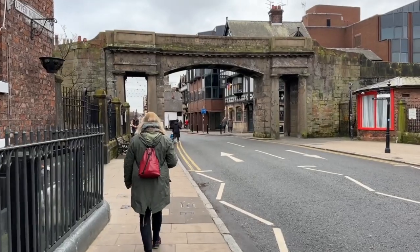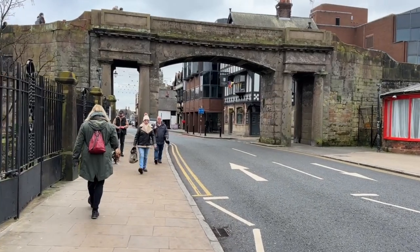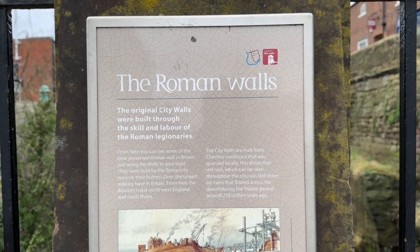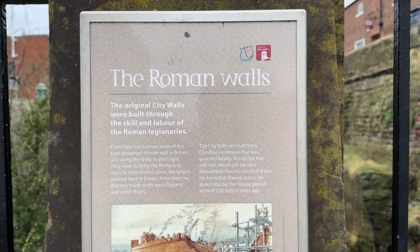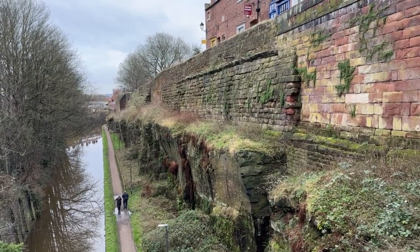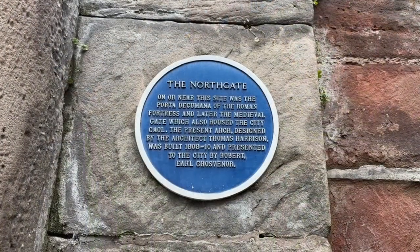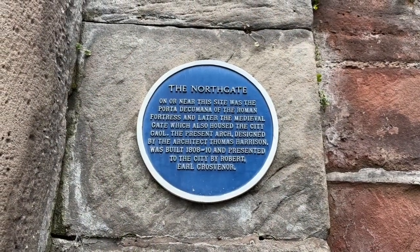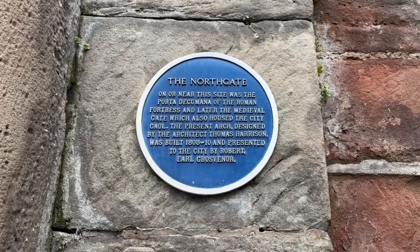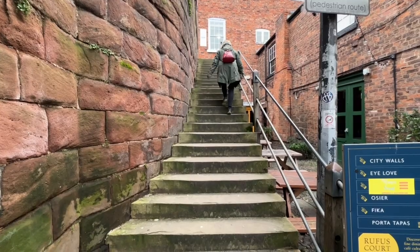We're going to start our circuit of the walls at the North Gate — it is exactly what it says, the northernmost entrance to the city walls, on the site of the original Roman gate. The walls are made from Cheshire sandstone, which gives them that distinctive red color. This section runs alongside the canal, and you can see the distinctive Roman blocks in the lower sections. This area also once housed the city gaol, and the existing gate has been here since 1808. Just inside the gate is a set of access steps which take you up onto the walls themselves.